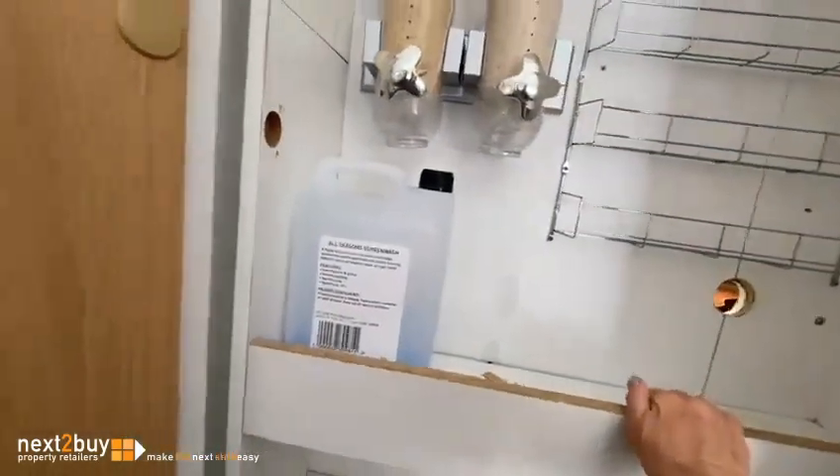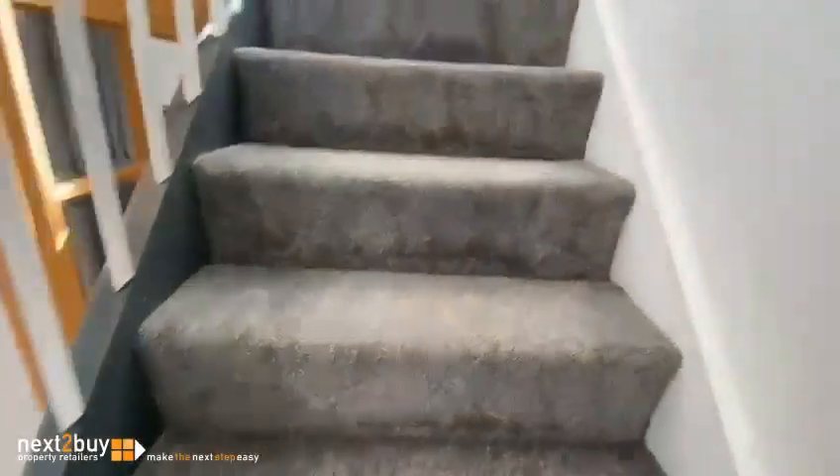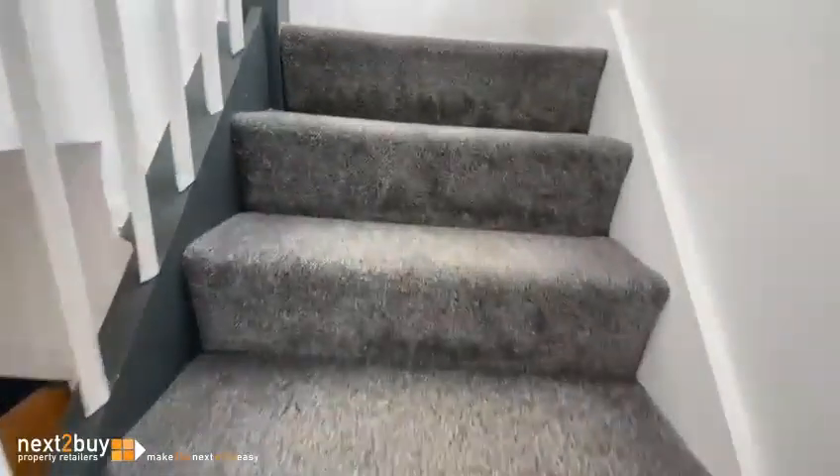If I close the secret door and stand back, you'd never know it was there. Let's go upstairs — two bedrooms and a bathroom, both double bedrooms, both really good sizes.